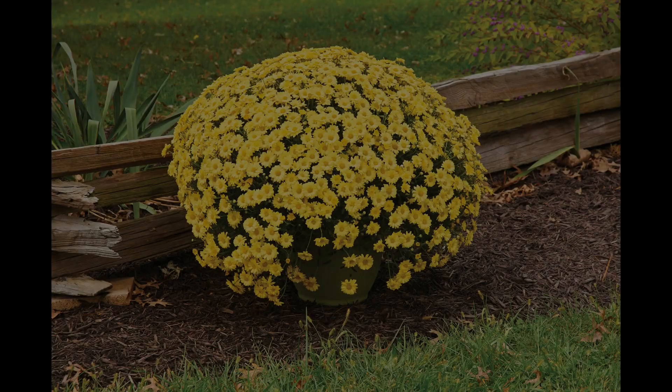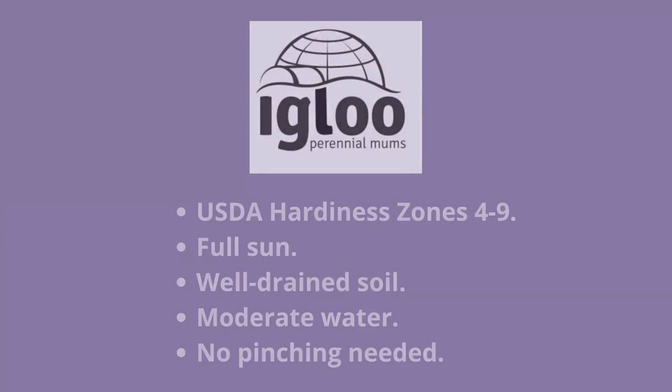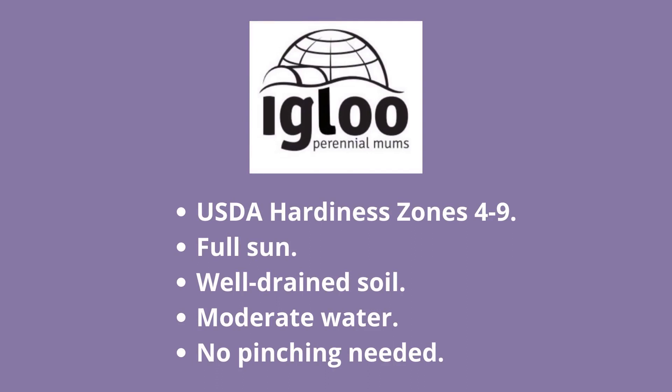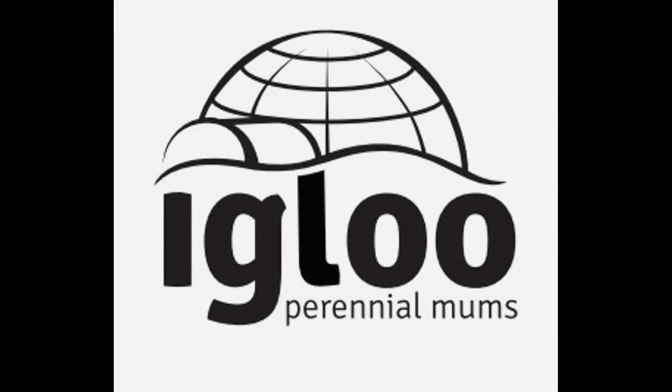We currently offer 17 different varieties in a wide variety of colors and flower types. Igloo Mums are excellent choices for green thumb novices as well as experienced gardeners. Your customers will love seeing these low-maintenance dendranthema succeed in USDA hardiness zones 4 to 9, in full sun and well-drained soil.